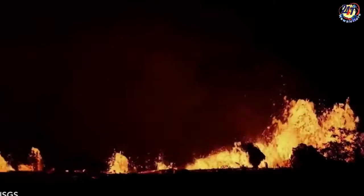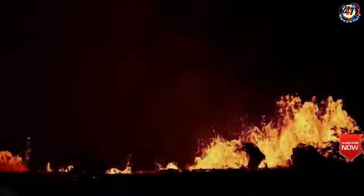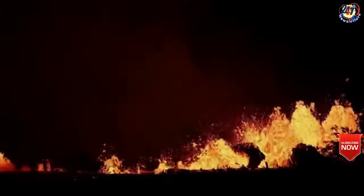Hawaii's most active volcano continues to spew lava this week, erupting again to cause havoc in Puna. Kilauea has been erupting for nearly a month, displacing more than 10,000 locals.